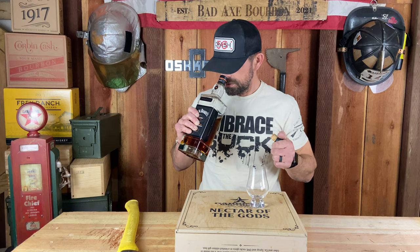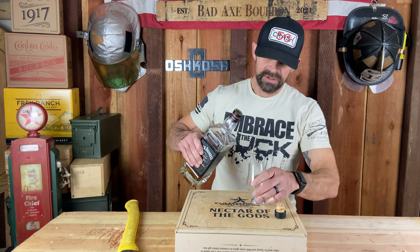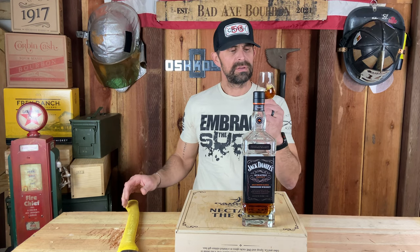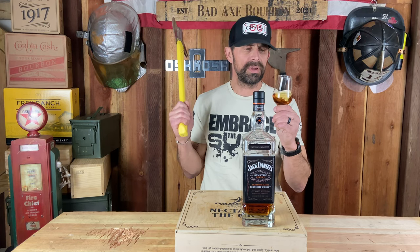I'll enjoy this — oh man, that's good. I generally don't like Tennessee whiskey because it's got that really funky nut flavor; for whatever reason it just doesn't agree with me. But I do like this — I love this. I don't get a lot of that funky nut on the Jack Daniel's Sinatra Select.